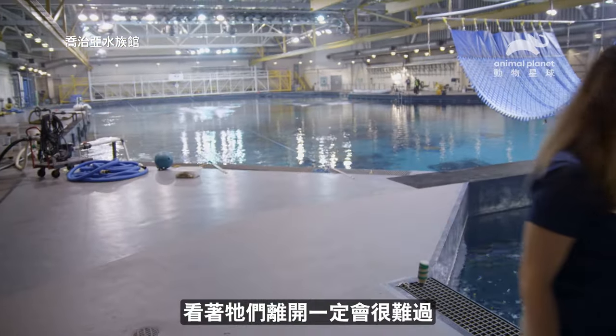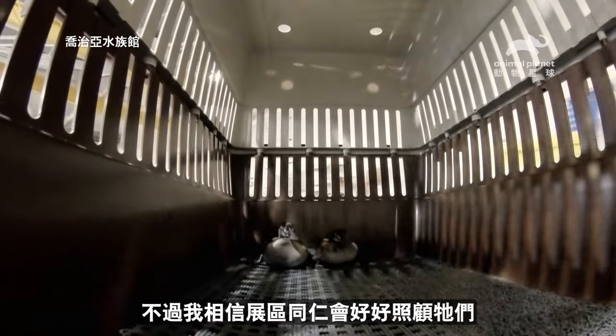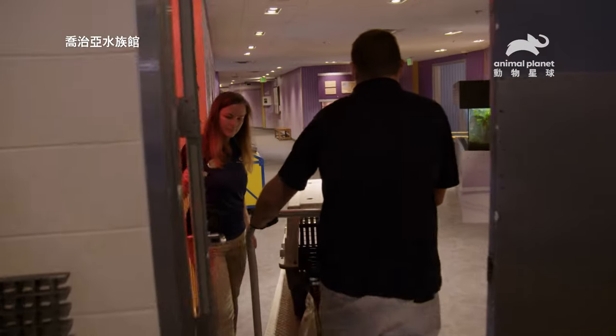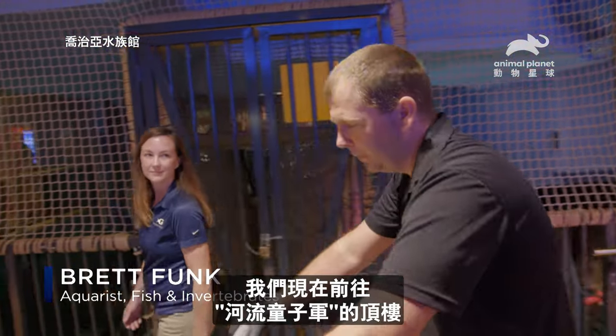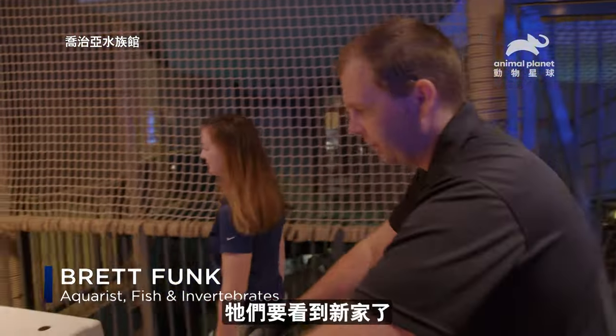I'm going to be really sad to see them go, but I have full confidence that the on-site staff are going to take really good care of them. We're just heading to the top of river scout, and these guys are about to see their new home.